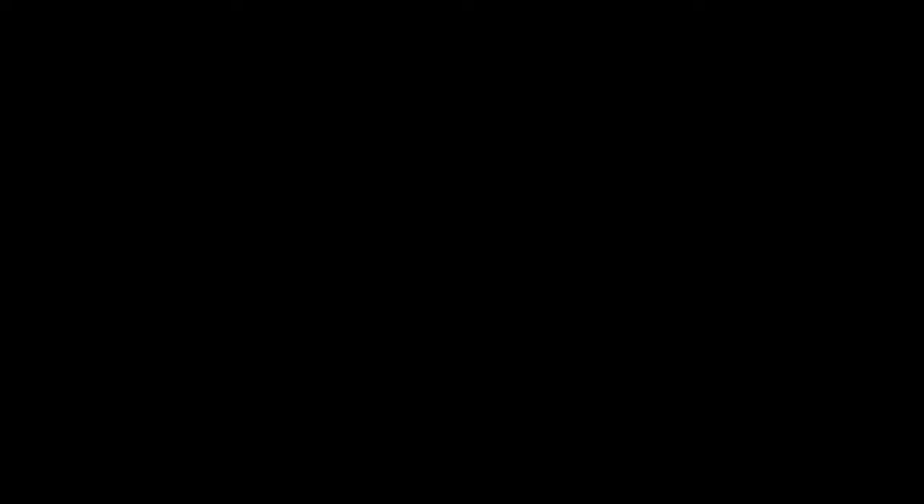Contact one of our visitor centers for more information. They'll be happy to help you create the perfect Florida experience.